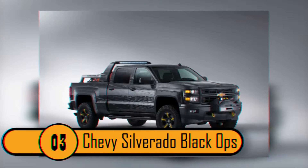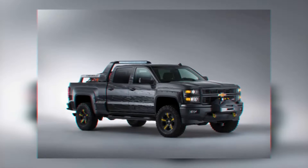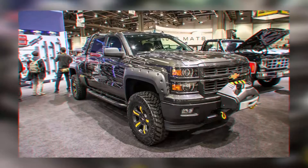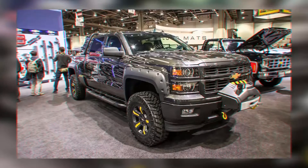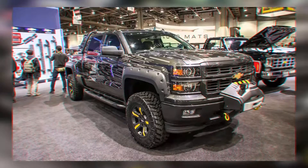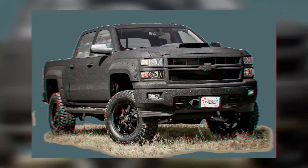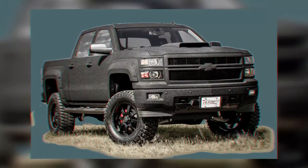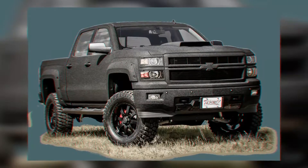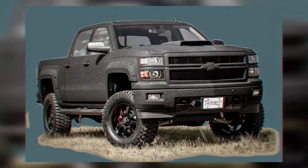Number 3: Chevy Silverado Black Ops. There are plenty of reasons that this is one of the best anti-zombie vehicles. For starters, Chevy makes a solid truck, and you're going to need that during a zombie apocalypse. This truck has 355 horsepower, which could be necessary if you need to get away quickly. It is a 4x4 vehicle with raised suspension, making it possible to get through just about any terrain. The lower body has armor, which will protect you and your supplies from humans bearing weapons.